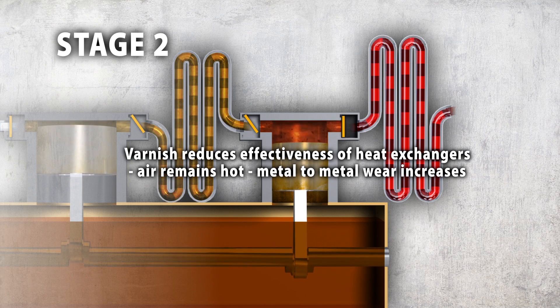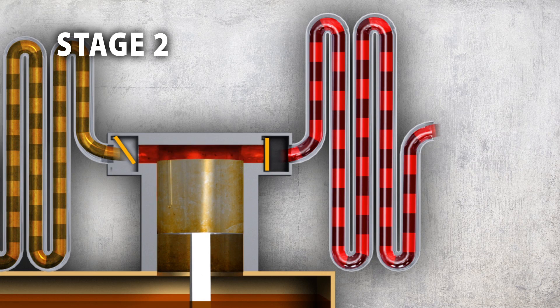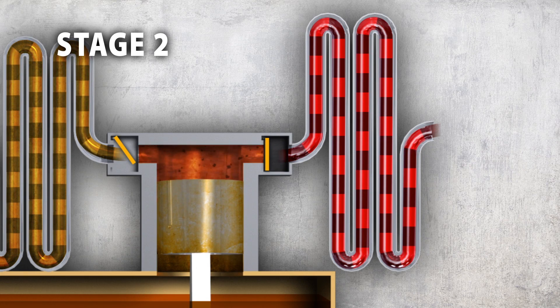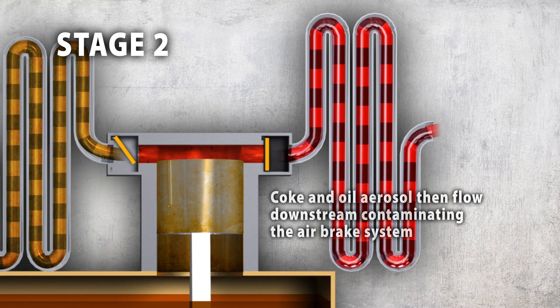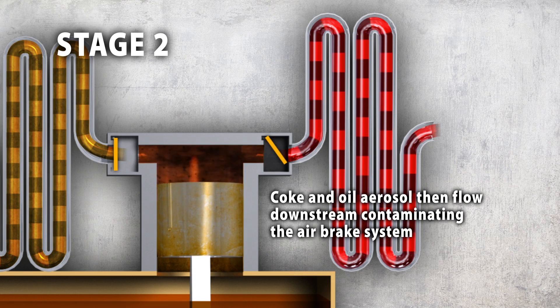The discharged air remains hot. As heat continues to degrade the oil, the varnish becomes thicker and a carbon-based black coke forms. High temperatures cause the coke to become brittle and break away. Buildup on the valves reduces the compressor's efficiency, and air infused with coke and oil aerosol flows downstream, contaminating the airbrake system.